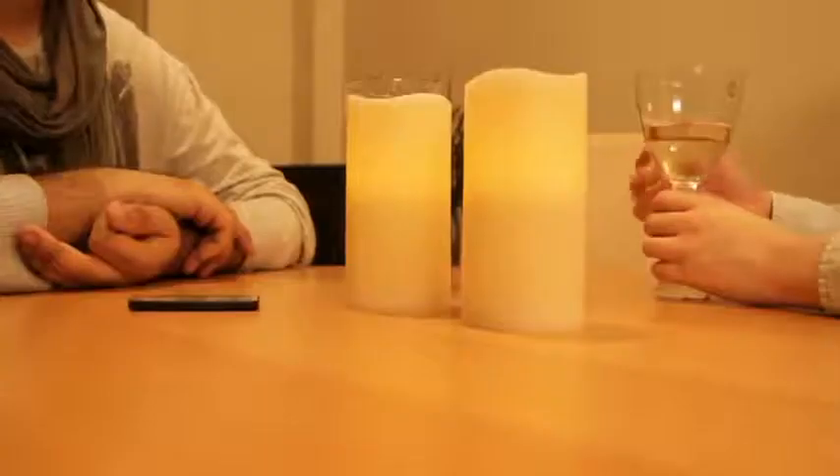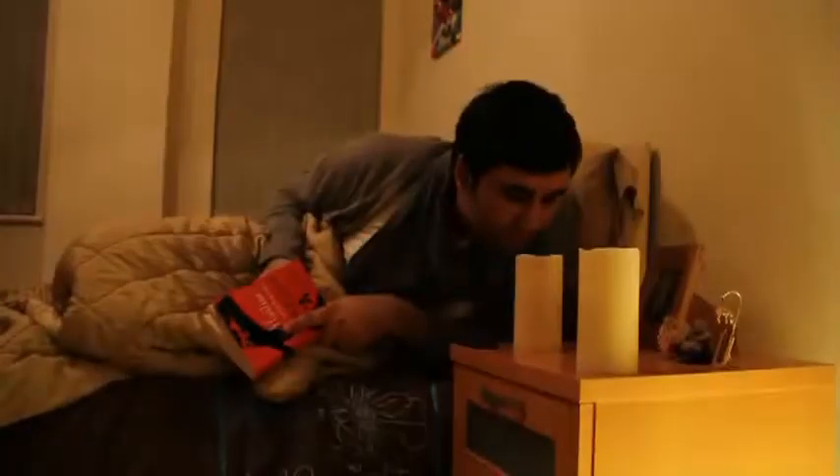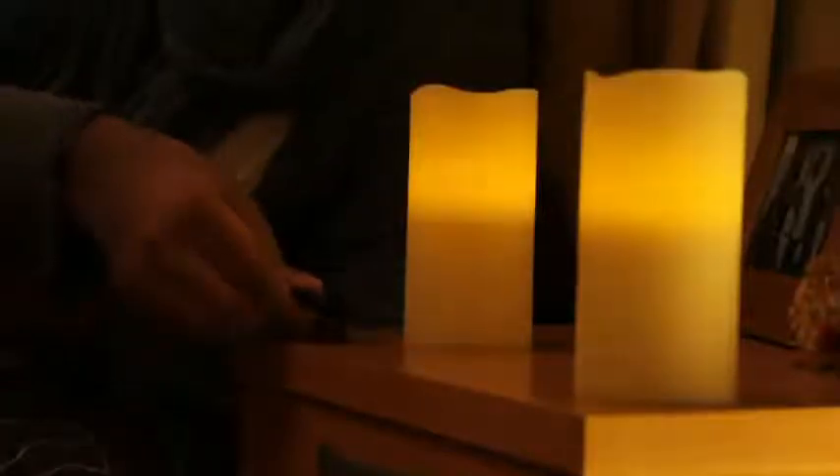They are perfect to create a romantic atmosphere for you and your loved ones whilst dining or even lining them up on your driveway. There is no longer any chance of you burning your fingers, dropping wax on window ledges, and they are practical to place near curtains.